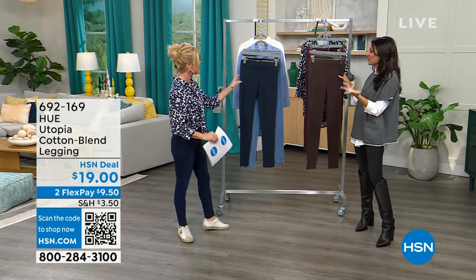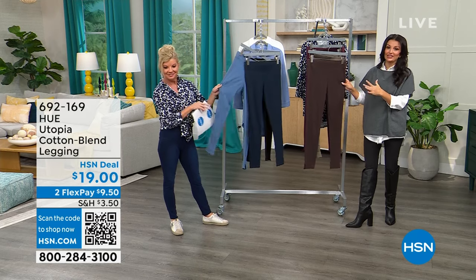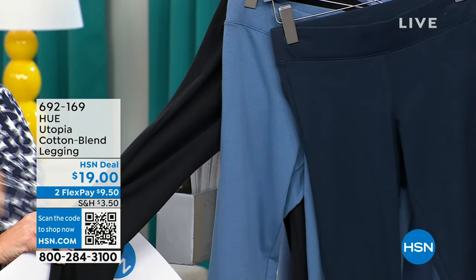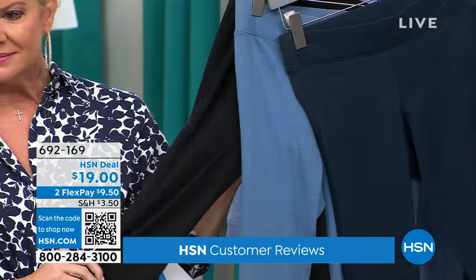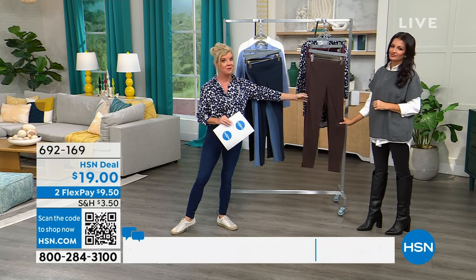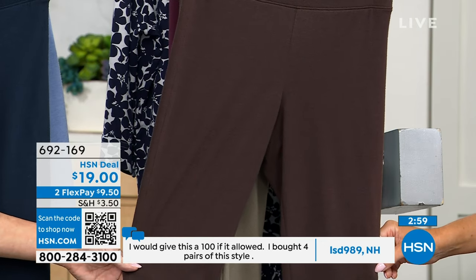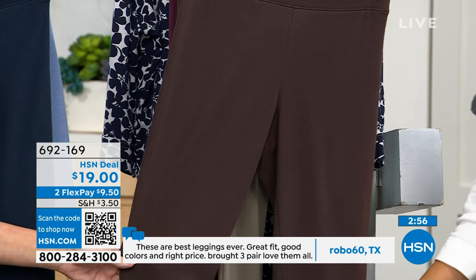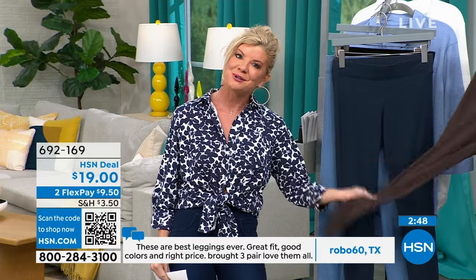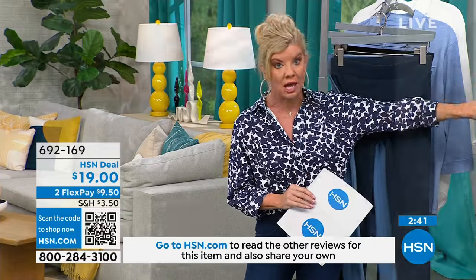HUE is known for their fabrications and their great colors — HUE literally means color — and we're the number one casual legwear brand worldwide. The Utopia legging has 444 reviews, all glowing — one literally titled 'best legging ever.' Many of those 160,000-plus sold are people coming back for more. Close to 700 Utopia leggings have now been selected. With two flex payments that's $9 including shipping. 30-day money-back guarantee, free exchanges.